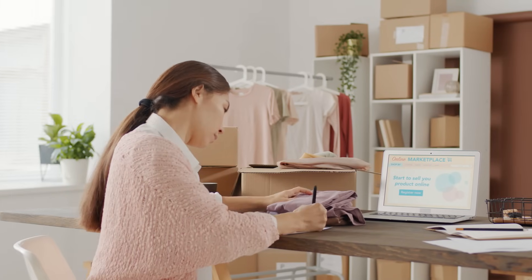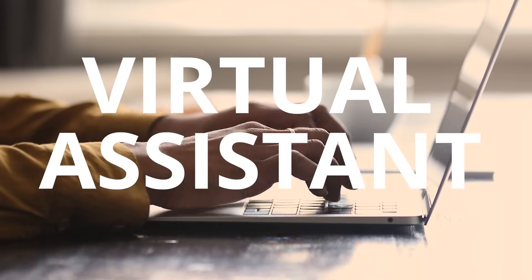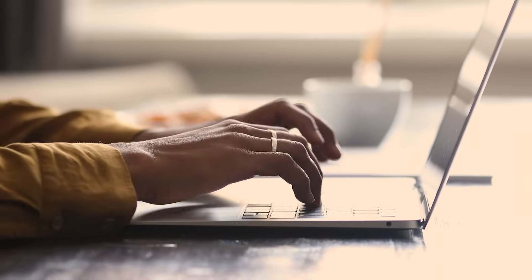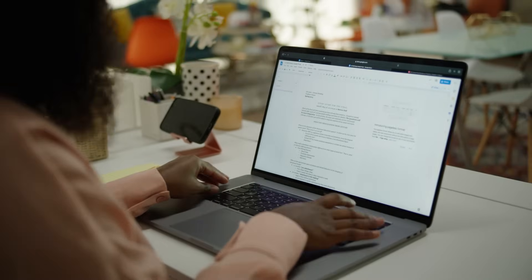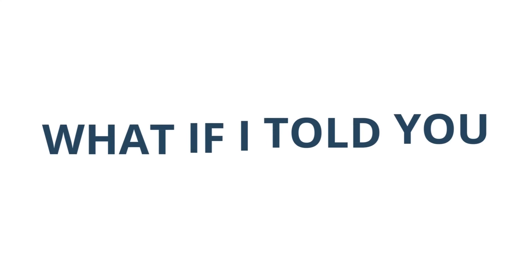If you are a small business owner, then you've probably at least thought about hiring a virtual assistant for your business. Wouldn't it be nice to have someone to just help out with all those little tasks like answering emails or writing content for your website? And so chances are you're doing a lot of those tasks yourself. But what if I told you that there was a way you could have a virtual assistant for free?